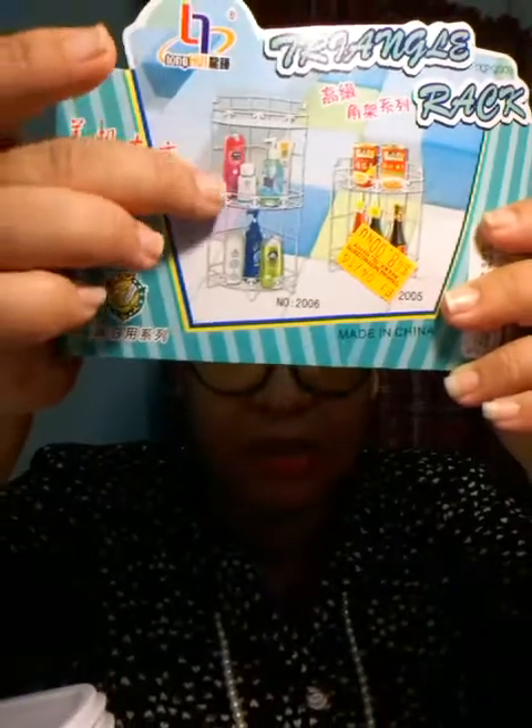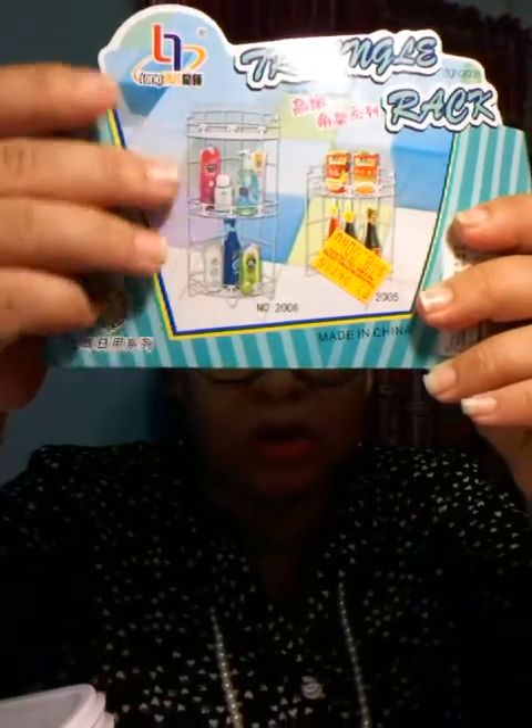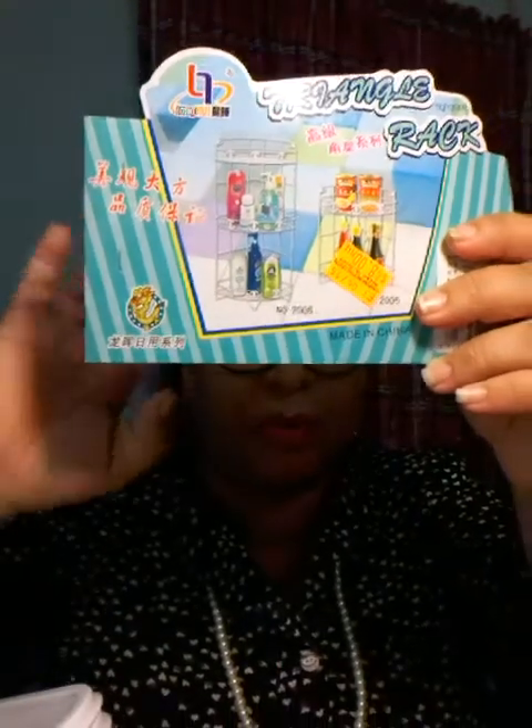I'm going to dive right into the haul. The first thing I purchased — I can't show you the physical item, but I have the tag — is this three-tier rack that I purchased at Tunapuna Shopping Center for $48. I saw it at All In One on Charlotte Street for $100, so I'm glad I didn't purchase it then. I have it in my bathroom as a corner stand, so it works perfectly. This was $48.